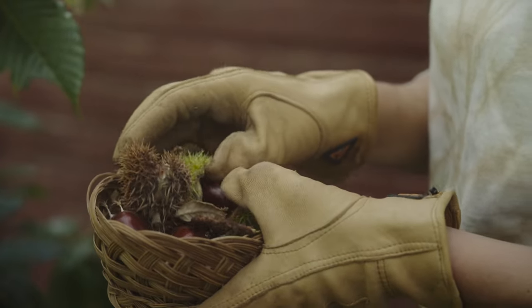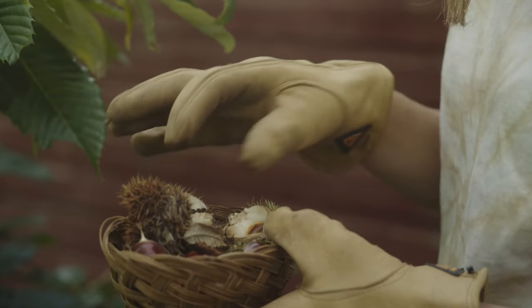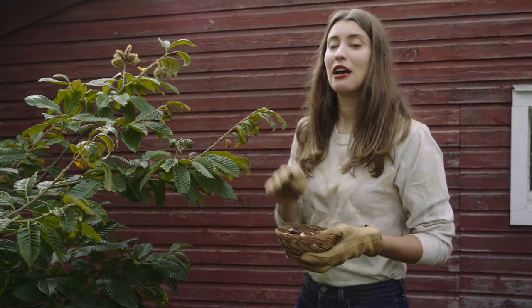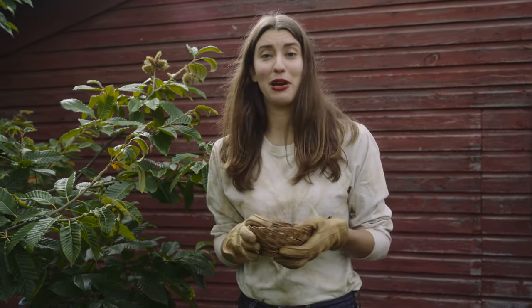So you just pop the pod right open — try not to hurt yourself. Comes right out. I think this is enough. I'm gonna pop these in the freezer and I'll see you in December, see what happens then.